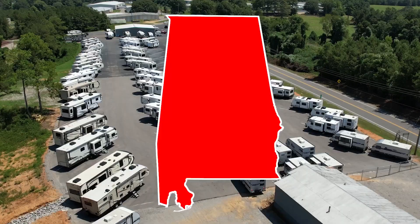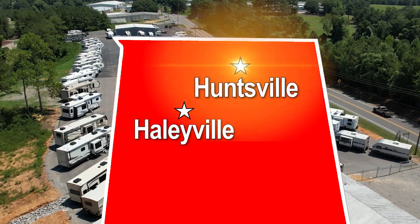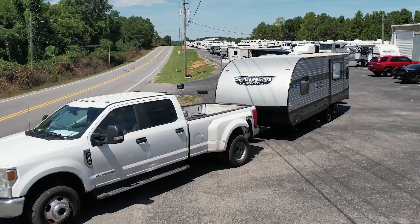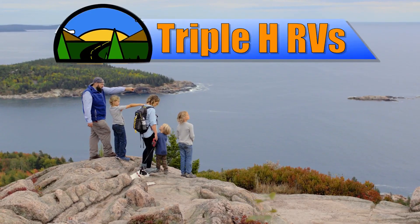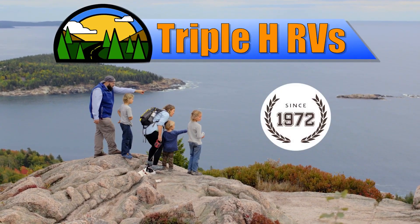You can too. Two locations in northern Alabama: Haleyville and Huntsville, conveniently located between Birmingham, Nashville, and Memphis. We're dedicated to finding the right RV for you at the right price. Triple H RVs has been helping families experience the RV lifestyle since 1972.